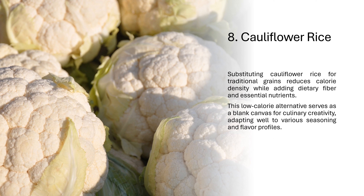8. Cauliflower rice. Substituting cauliflower rice for traditional grains reduces calorie density while adding dietary fiber and essential nutrients. This low-calorie alternative serves as a blank canvas for culinary creativity, adapting well to various seasoning and flavor profiles.